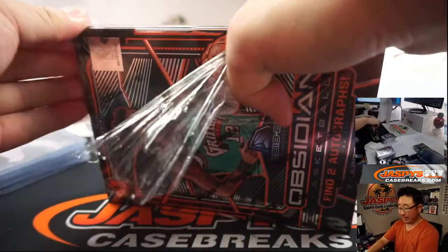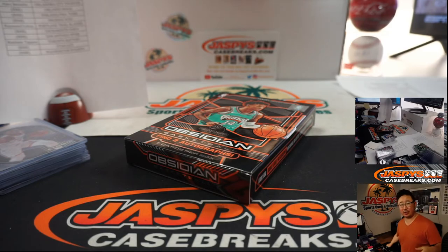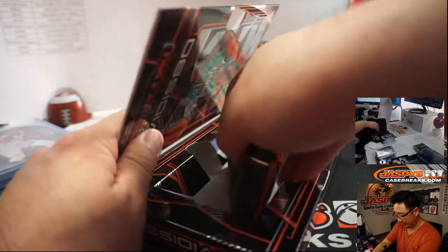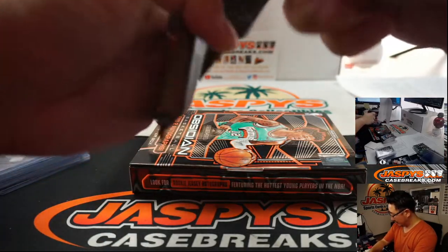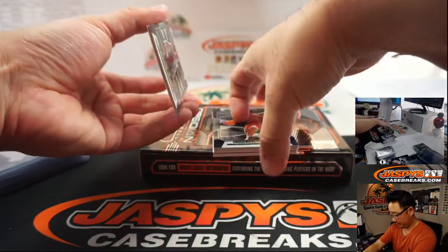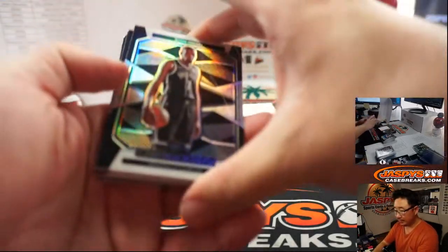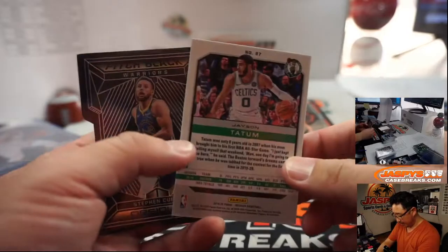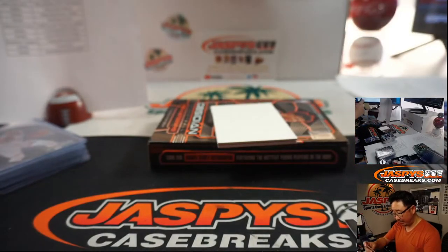My overall opinion of Obsidian? I think it looks great. This is the first season for Obsidian Basketball — it's usually Obsidian Football, right? So it's good to see hoops get this treatment. Design's great, love the colors, hits are nice, strong checklist. I think they teased this in Chronicles Basketball. There's Jason Tatum, 11 out of 75 — Celtics 1 going to Sean Maddox.